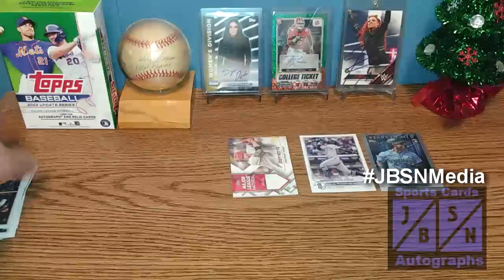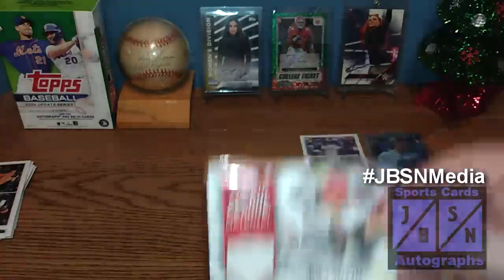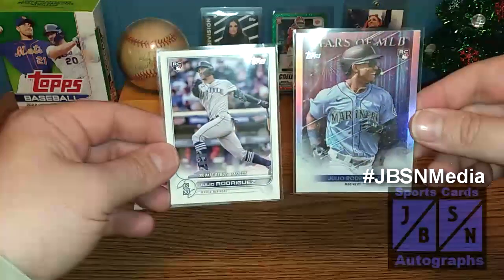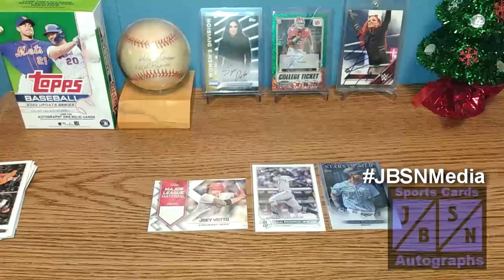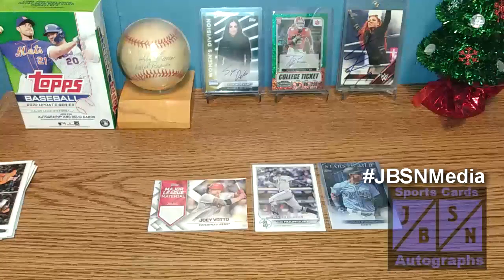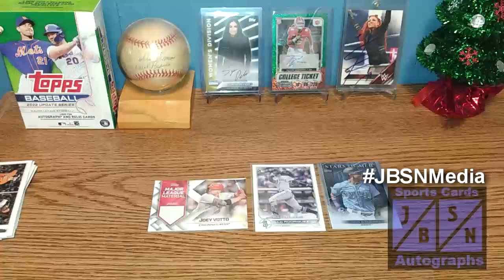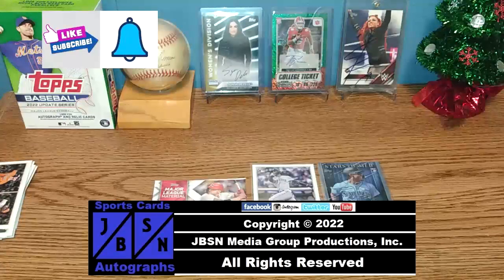We didn't find the J-Rod short print, but we didn't do too bad here. We actually got some nice stuff. The hit was the Joey Votto Major League Material Game-Use Memorabilia card — not too bad. And we did find two Julio Rodriguez rookie cards — not the key one, but we got the rookie debut one on the left and the Stars of MLB one on the right. Overall, this was pretty successful for this hangar box break. Let me know down in the comments if you've opened this and if you've been able to find that J-Rod short print. Be sure to keep your eyes out on the channel for more breaks — we have more MLB, NFL, NBA, WWE, and much more coming up. Thanks for checking out this hangar box break of 2022 Topps Baseball Update Series. Hope you enjoyed it — leave a like, subscribe to the channel, hit the bell for future notifications. We'll see you next time. For the JBSN Media Network, this is Jenna Green speaking.